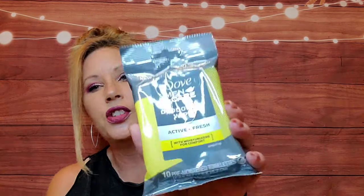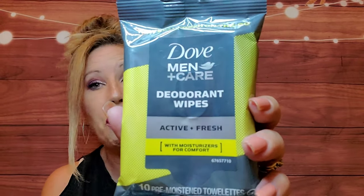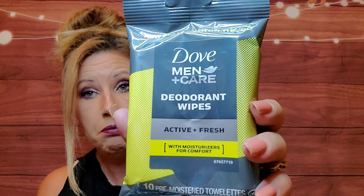Dove Men's Care deodorant wipes — well, that's different! You get quite a few in here. In the scent 'Active Fresh' you get two pre-moistened towelettes. 'Stay fresh on the go' — well, that's really cool.